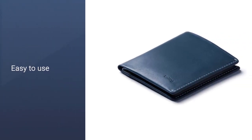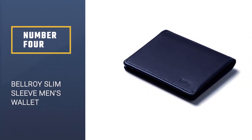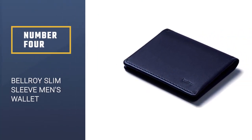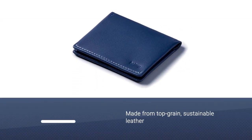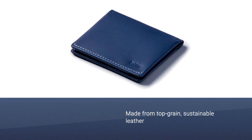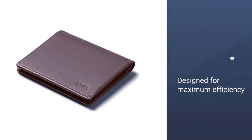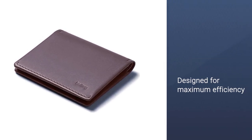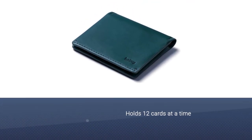Number four: the Bellroy Slim Sleeve Men's Wallet. The Bellroy Slim Sleeve wallet proves that less is more. Made from top-grain sustainable leather, this men's wallet has nine color options to choose from. While the wallet's exterior is minimalist, the inside is designed for maximum efficiency, holding up to 12 cards at a time.